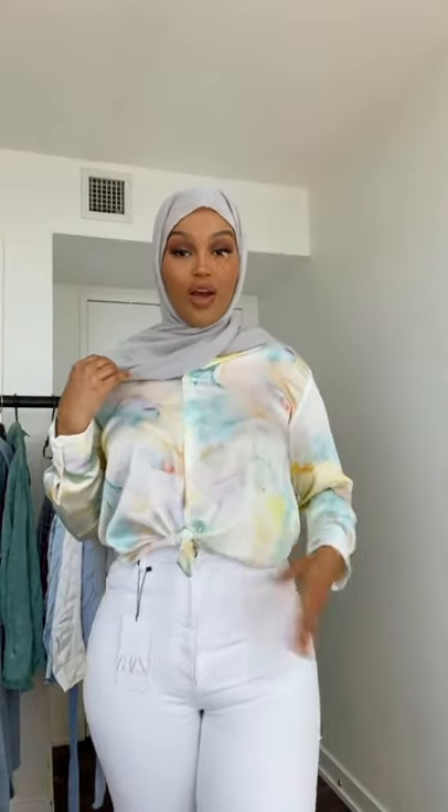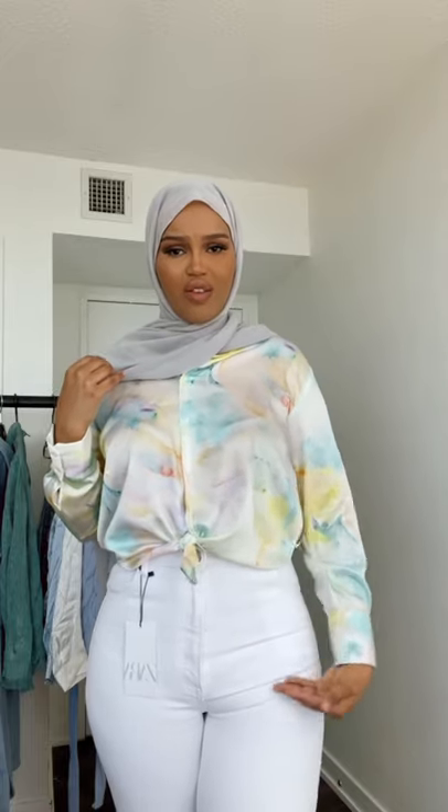Now I'm wearing the same pants but in white — I don't like these as much. They feel tighter, fit awkward, with a bunch of lines everywhere. I love this top though, it's a watercolor top, perfect for spring, and I'm keeping it. I'm running out of time so like for part two!